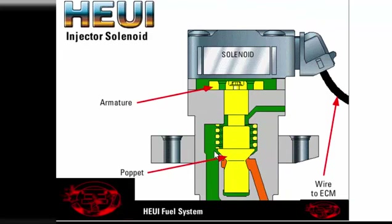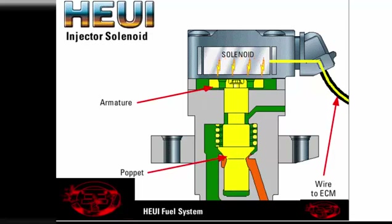The solenoid is an electromagnet that creates a very strong magnetic field when energized. This magnetic field attracts the armature, which is connected to the poppet valve by an armature screw. As the armature moves toward the solenoid, it opens the poppet valve.